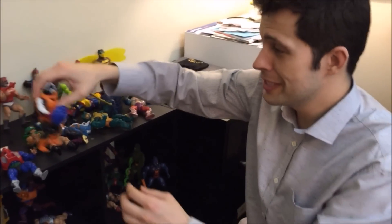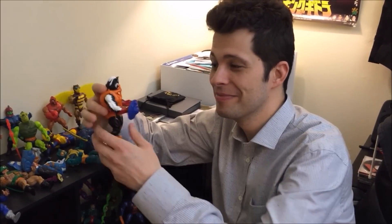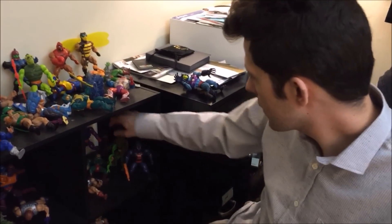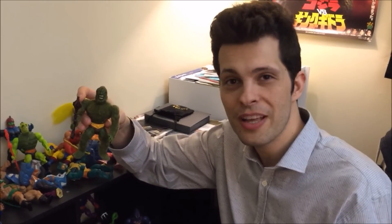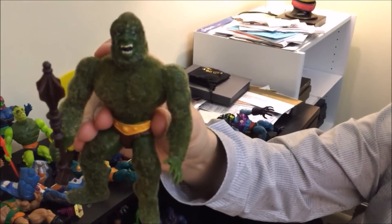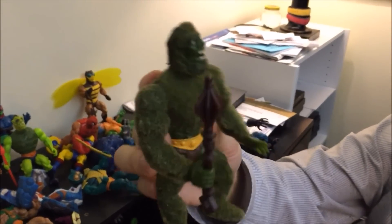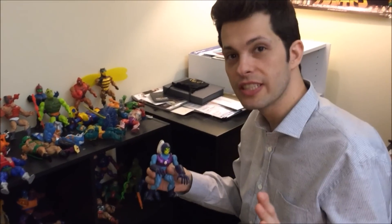I gotta mention this — this is Stinkor. He is a skunk and he will try to kill He-Man with his skunk-like abilities. And I gotta mention Moss Man. There's nothing more terrifying in the world than moss. Look at this — it's like a Chia Pet. Look at his face, there's something wrong with that guy. Is it fuzzy when you touch it? Yeah, let me touch my Moss Man. It feels like a golf course. They had different versions like that.